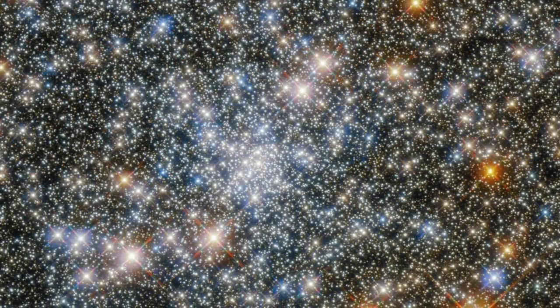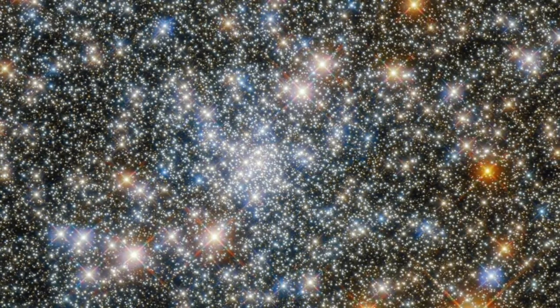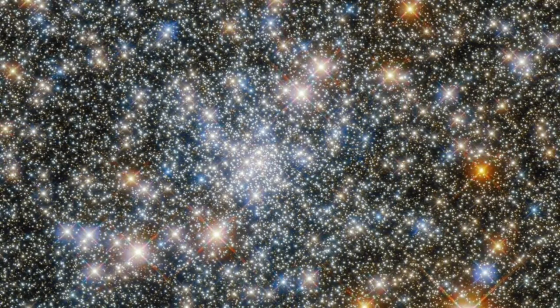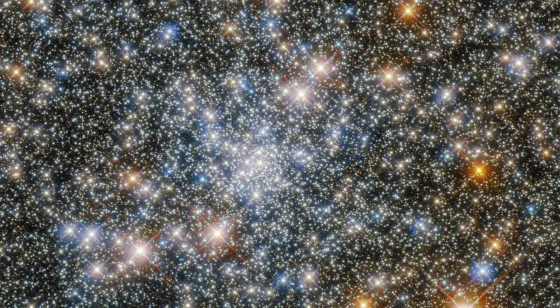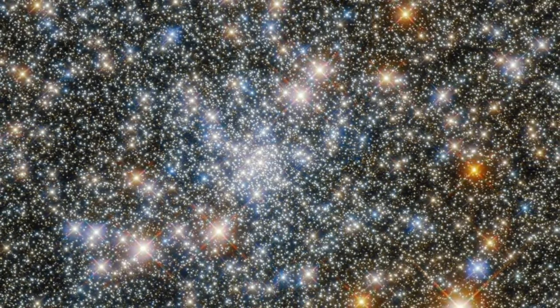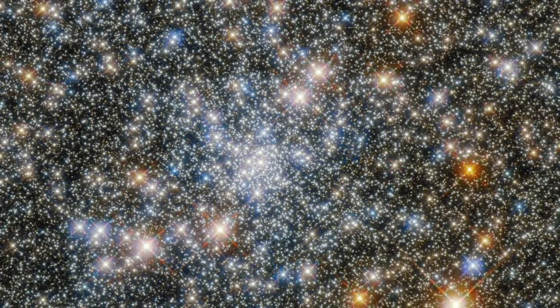Prime hunting grounds for intermediate mass black holes are globular clusters — tightly bound, more or less round conglomerations of tens of thousands of stars. Over 150 of them are in orbit around the Milky Way galaxy, mostly in the galactic halo, which contains an older population of stars.